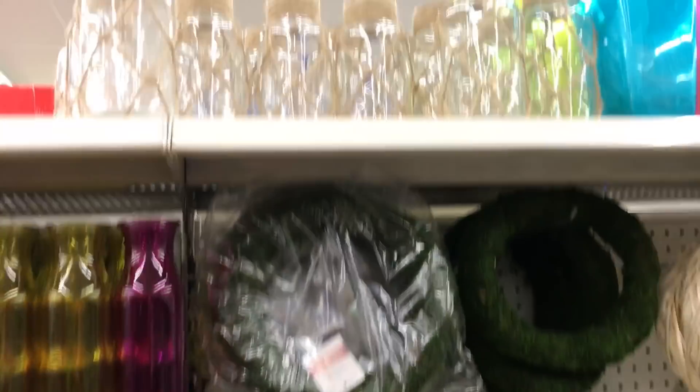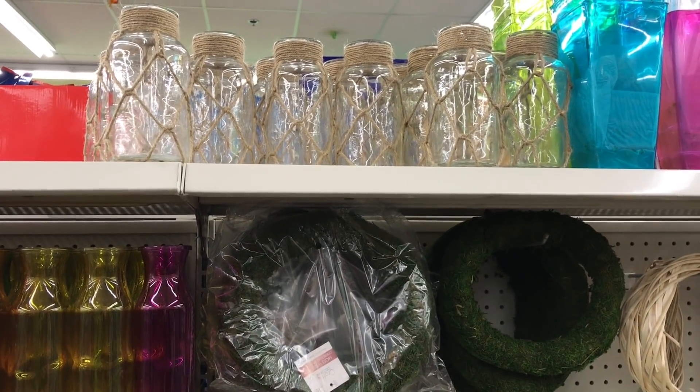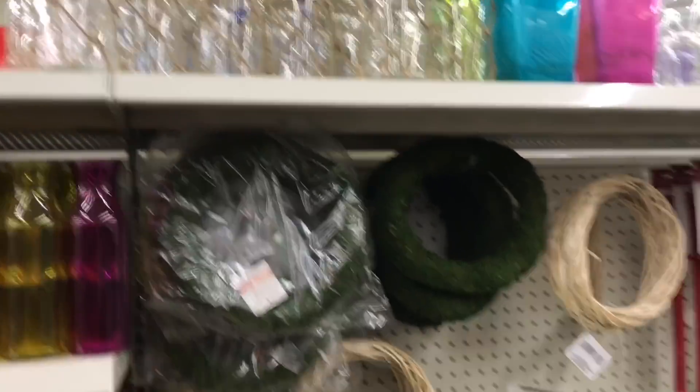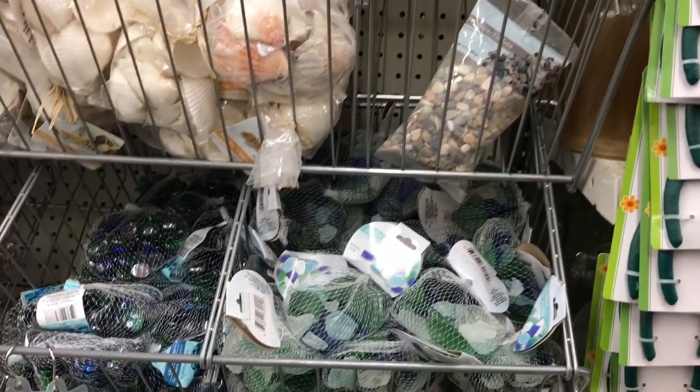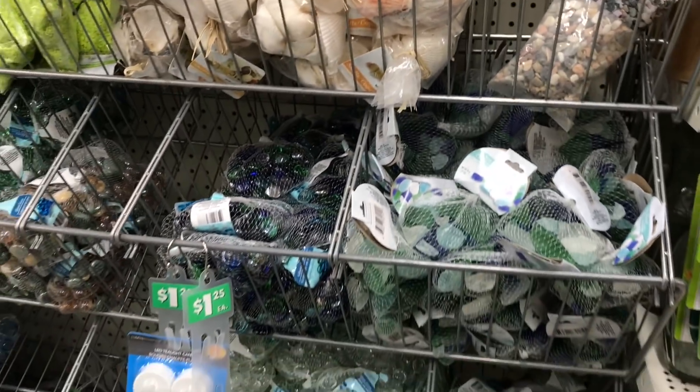If you're looking for a nautical theme, they have some really cute things — like this, which you can fill up with shells or sand and put on a tray or in a bathroom. They also have shells, pebbles, jar fillers, and things like that, so you have a few options here.